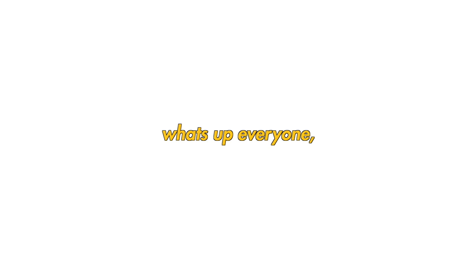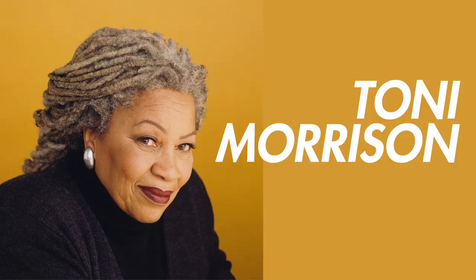What is up everyone? Welcome back to another video on TPL Locks. Today I would like to review someone who was not only iconic for her long beautiful gray locks, but who was also iconic for her legacy. Today we are reviewing Toni Morrison.